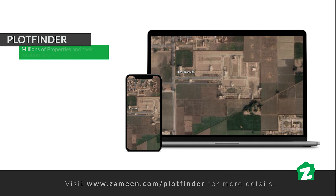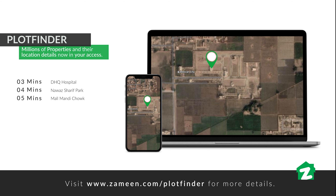Our property is located 3 minutes from DHQ Hospital. Nawaz Sharif Park is about 4 minutes away, Mall Mandi Chalk is 5 minutes, Sahiwal Bazaar is 6 minutes, and Jogi Chalk is 7 minutes from here. For more information, you can visit the Zameen.com website and use Plot Finder.